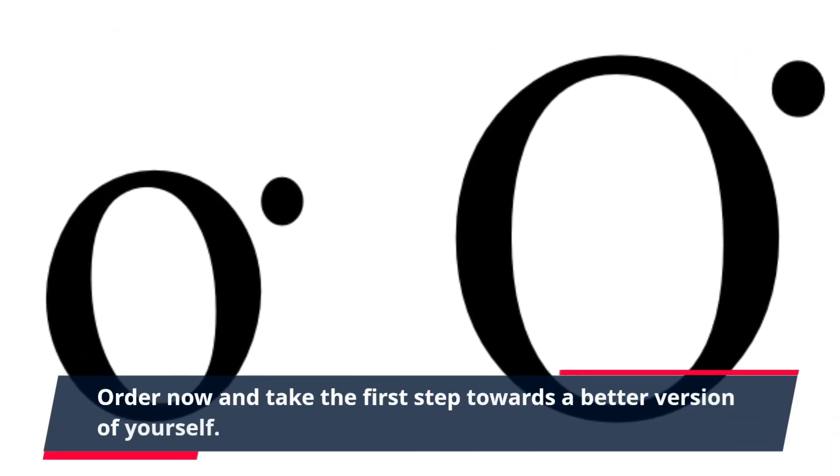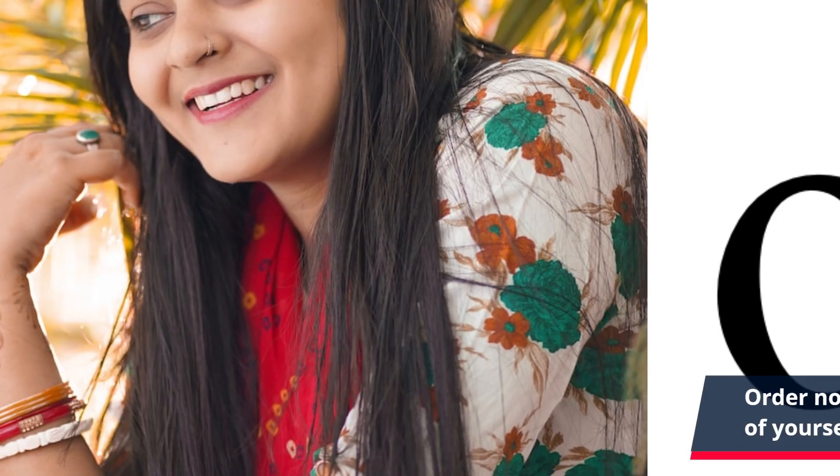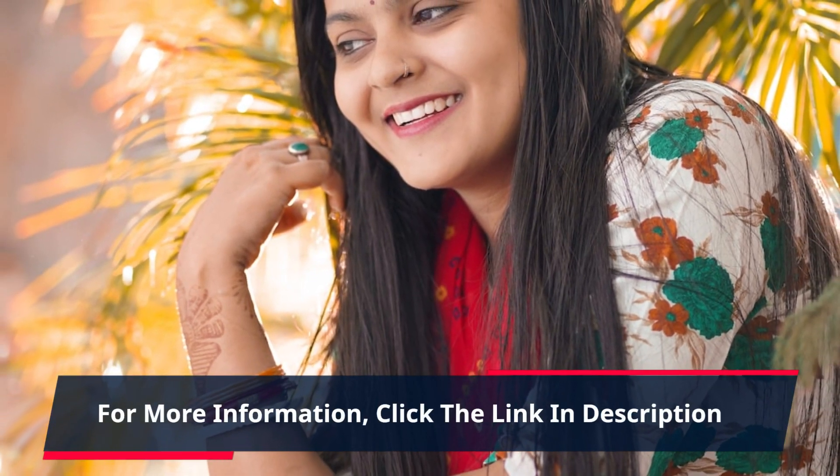Order now and take the first step towards a better version of yourself. For more information, click the link in the description.